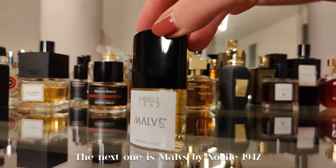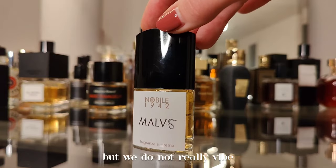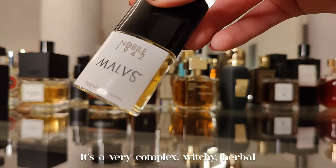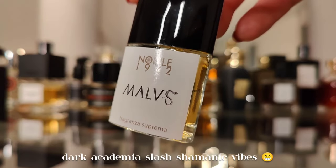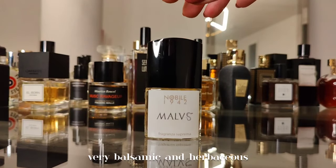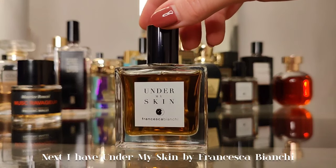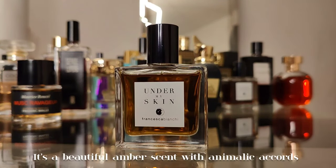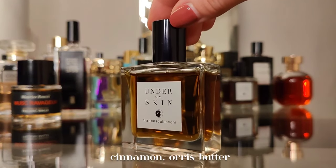Next one is Malz by Nobile 1942 — I received it as a gift but we don't really vibe. It's a very complex, witchy, herbal, gothic type of scent with dark academia and shamanic vibes. Very balsamic and herbaceous.